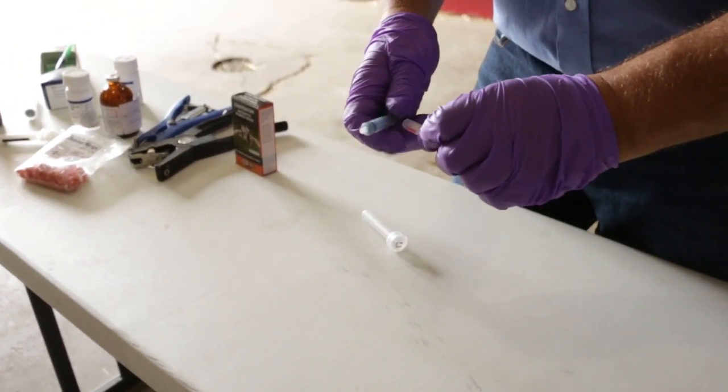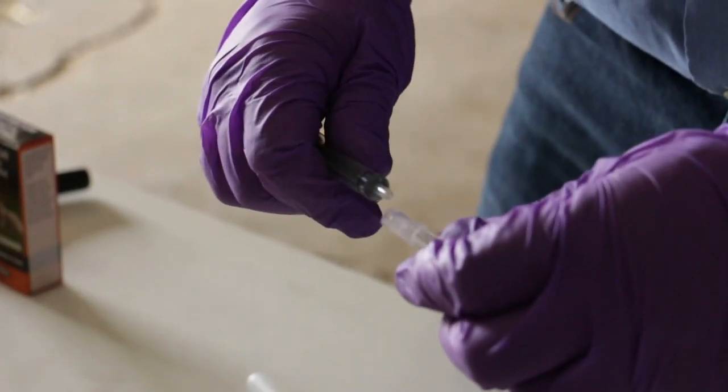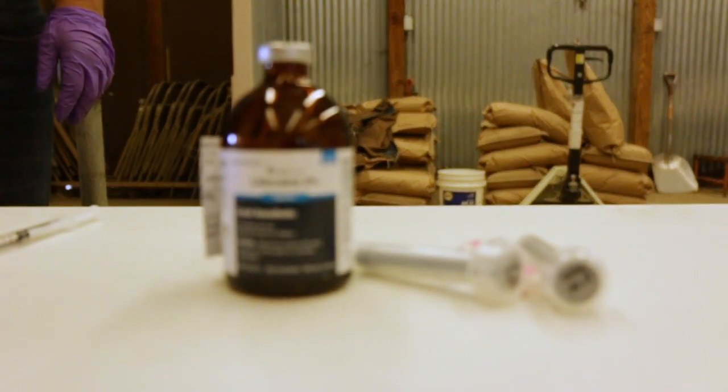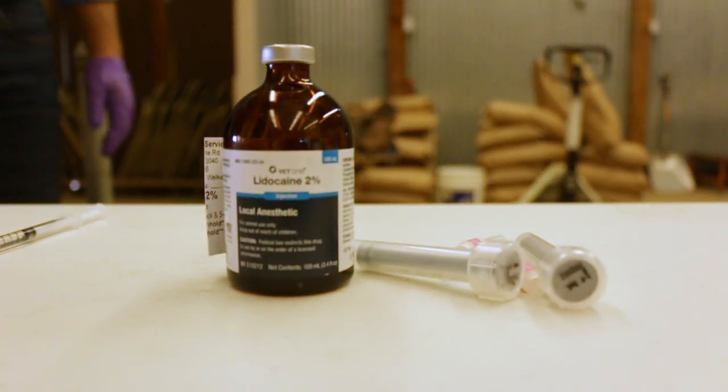The antibiotics affected now require producers to obtain a VFD or written order from a licensed veterinarian for antibiotics to be mixed within the feed, or a prescription from a licensed veterinarian for antibiotics to be mixed in the drinking water. A VFD does not allow extra label use; therefore, the feed grade antibiotic must be used exactly as the manufacturer's label demands.